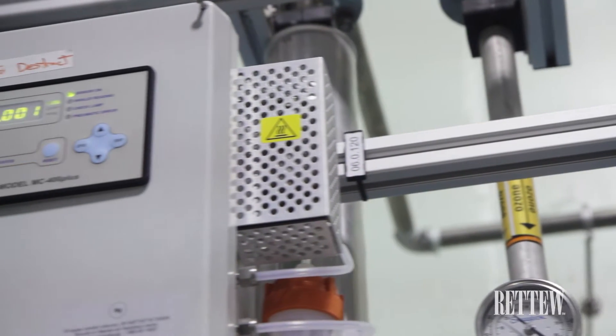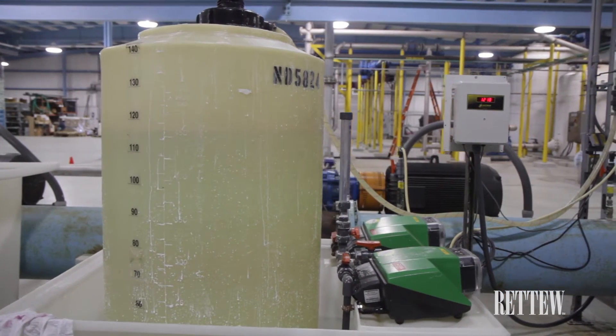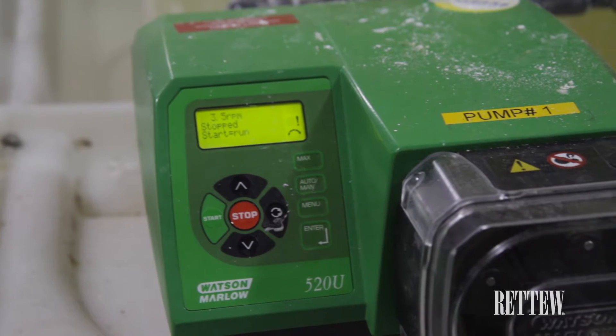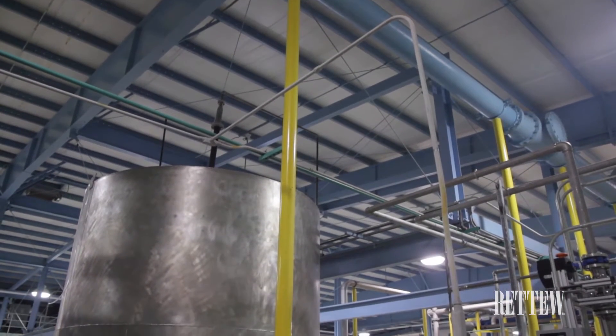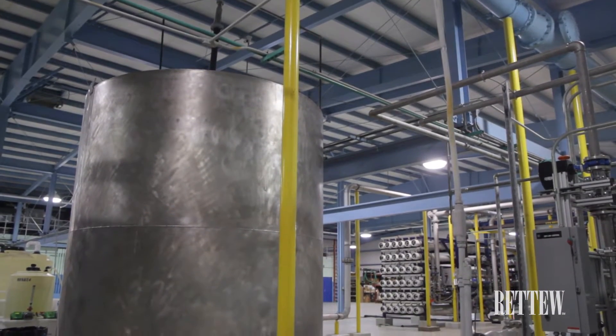The authority's AOP system comprises a liquid oxygen source along with a nitrogen boost system, ozone generator, injection system, and quench system. Together these provide a working system for the addition of ozone into the microfiltered effluent to deliver bacteriological kill prior to reverse osmosis.